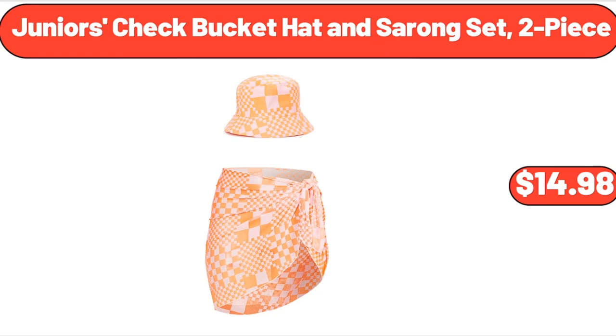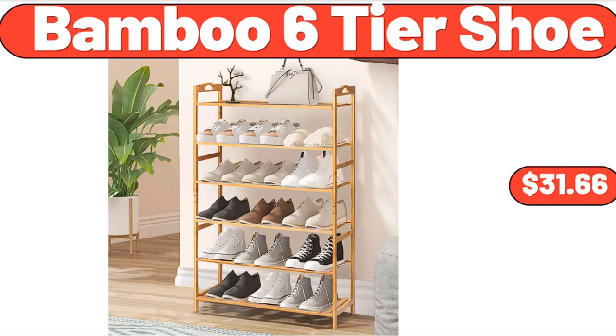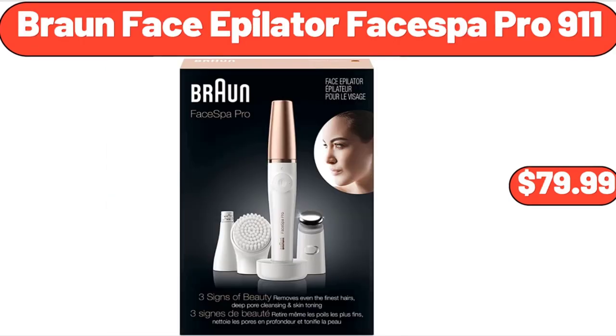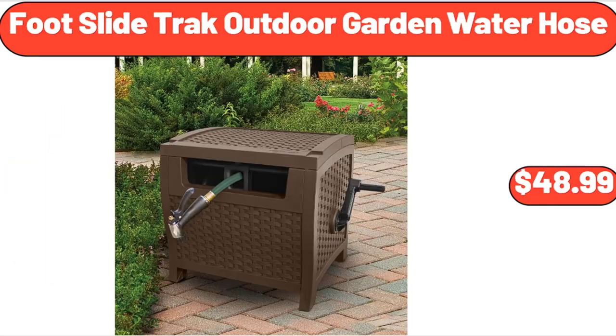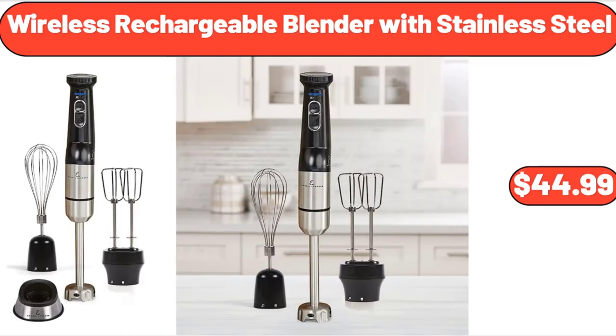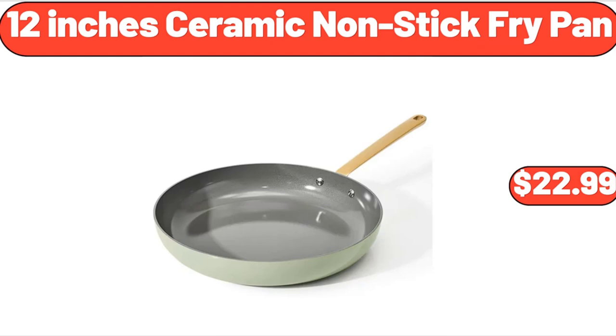Junior's Check Bucket Hat and Sarong Set, 2-Piece, $14.98. 3-Piece Plant Macrame Hanging Net Basket, $7.99. Bamboo 6-Tier Shoe Rack, $31.66. Braun Face Epilator Face Spa Pro, $79.99. Wood Pattern Tea Kettle, 2.7 Quart, $25.98. Outdoor Garden Water Hose, $48.99. Wireless Rechargeable Blender with Stainless Steel, $44.99. Kitchen Drawer Organizer, $8.99.